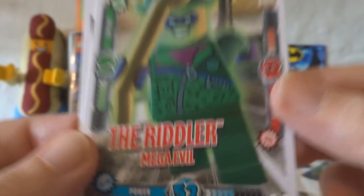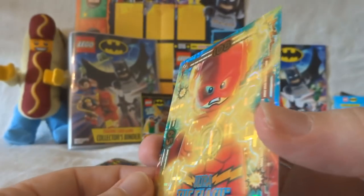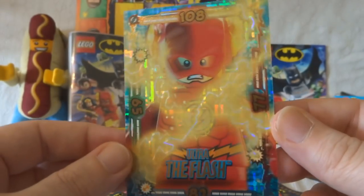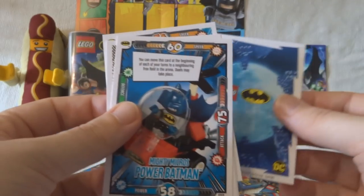Then we've got the Riddler — Mega Evil. He's not just a bit evil, he's Mega Evil. And then the shiny at the back is Ultra The Flash. They're very nice cards. I do appreciate a good, well-designed shiny card. Seems to be doing okay at the moment.